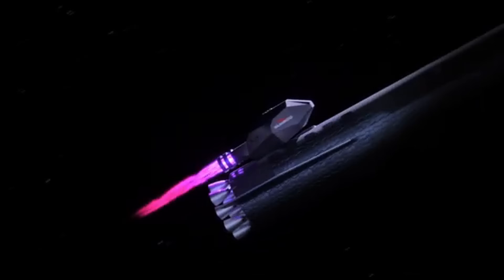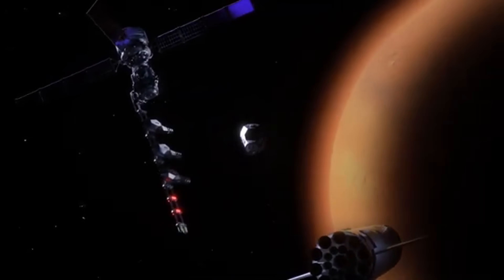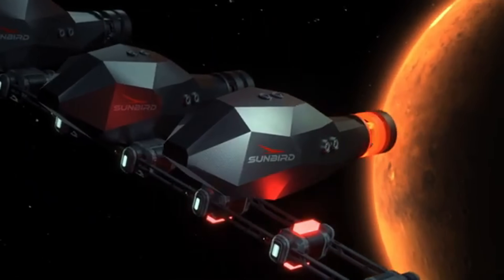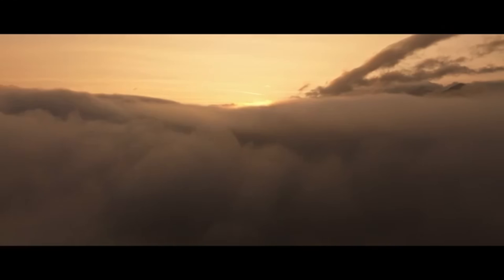This reusable space tug could reduce a trip to Mars from nine months to just four, and even reach Pluto in under four years. But it's more than just speed — the Sunbird can generate up to two megawatts of onboard power, supporting in-space manufacturing, asteroid mining, and advanced deep-space missions.